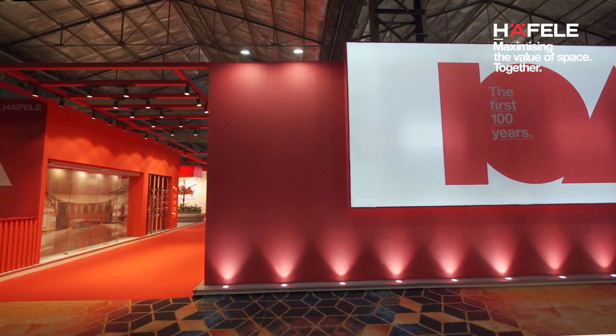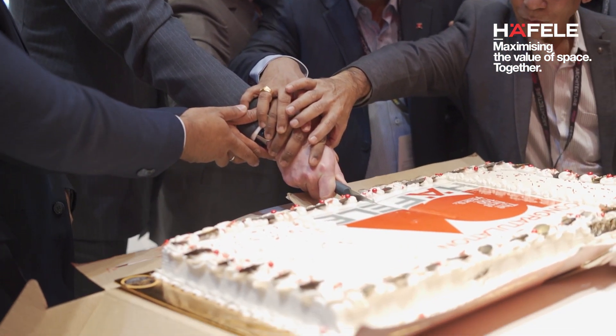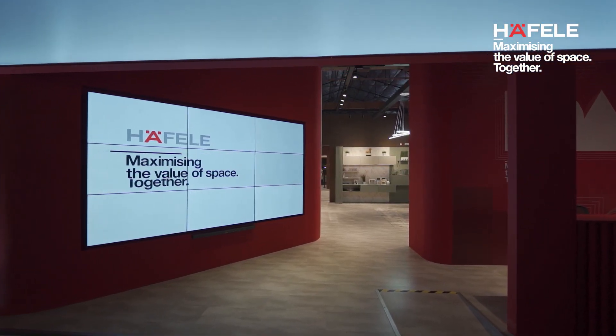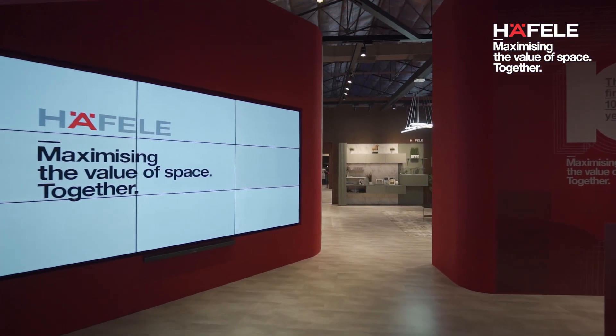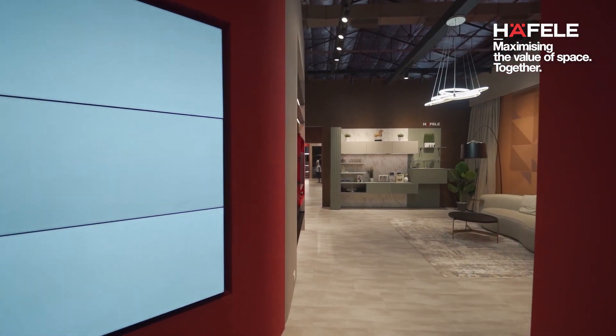Hi, my name is Harshal Munde and I'm the Head of Category Management here at Hafele India, where this year, besides the expansive product showcase, we are also celebrating a huge milestone — Hafele's 100th anniversary. Our first 100 years globally and first 20 years in India, we come with the new brand purpose and claim: maximizing the value of space together. You'll also see the purpose of the brand reflecting in the way we display our products this year.